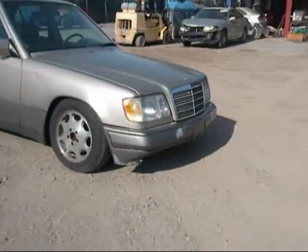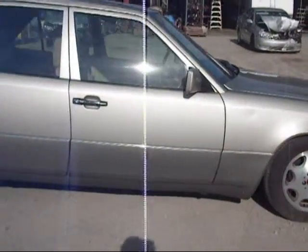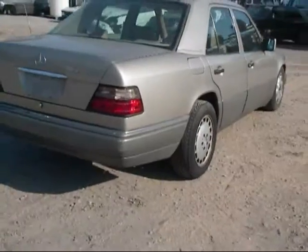The front hood is still in good condition. The passenger side fender has a ding on it. The passenger side door is in good condition. The rear passenger side door has a ding on it, but still good. The rear passenger side fender also has a ding on it, but still good.